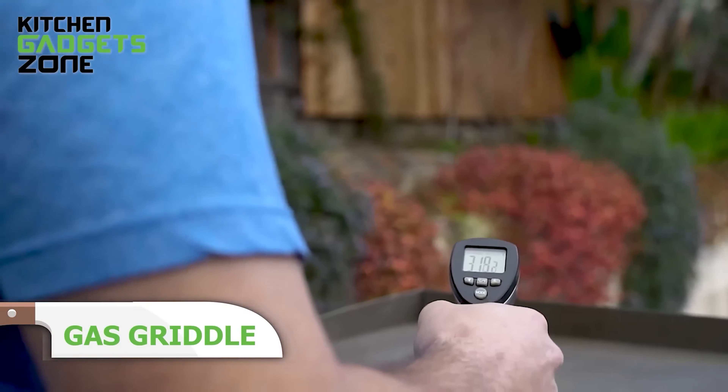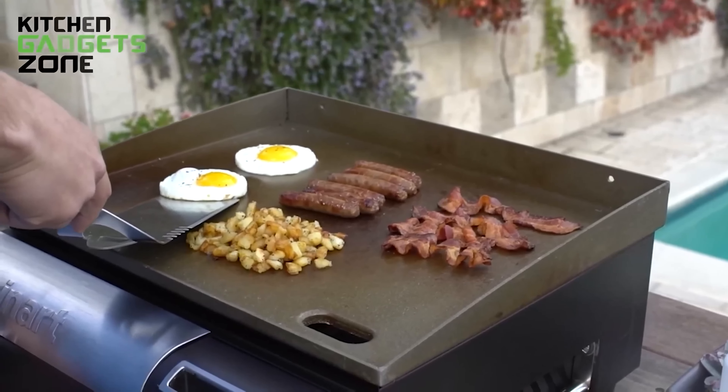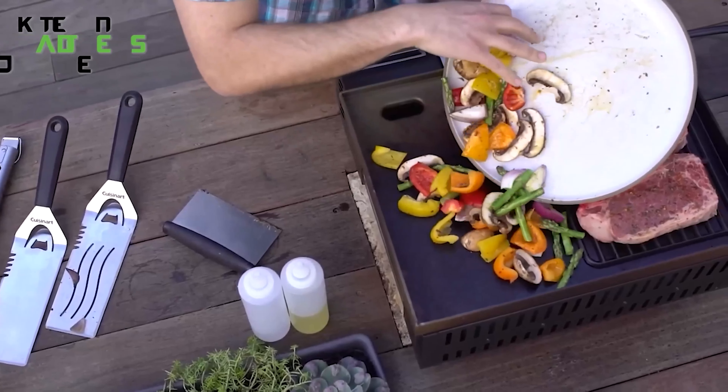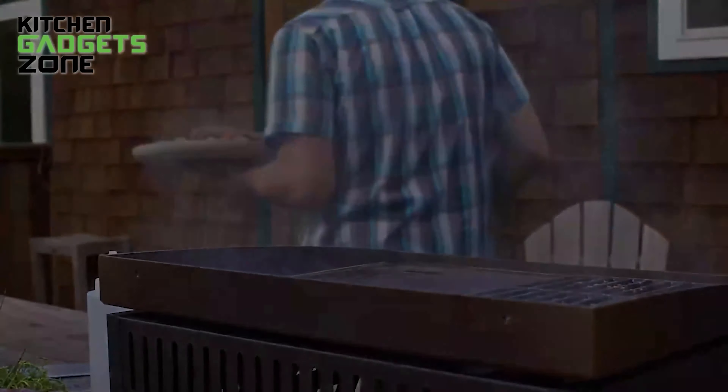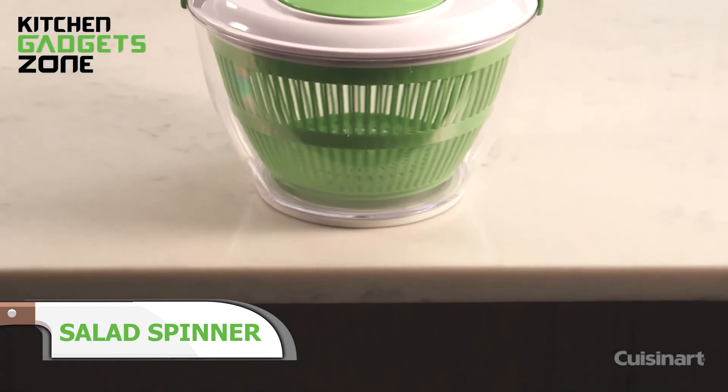Bring the taste of the great outdoors to your backyard or patio with the Cuisinart Gourmet Gas Griddle. This portable griddle features a spacious 285-square-inch cold-rolled steel cooking surface, perfect for whipping up breakfast favorites like pancakes and French toast, or grilling burgers, chicken, and veggies. Two powerful stainless steel burners combine to deliver 20,000 BTUs of heat, controlled by a twist-to-start ignition. Compact yet durable, it measures 19.5 x 20 x 9 inches and weighs just 30 pounds, making it easy to transport from camping trips to tailgating parties. It even includes a built-in hose compatible with a 20-pound LP tank for extended cooking sessions.